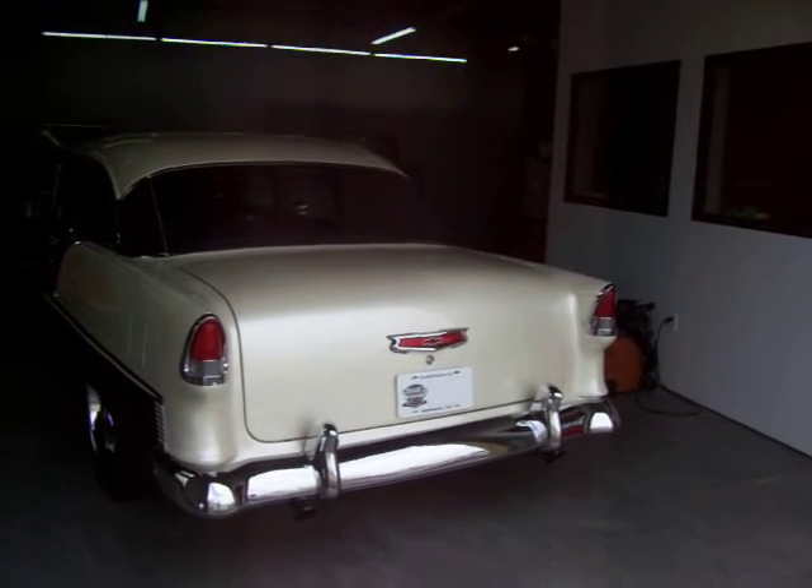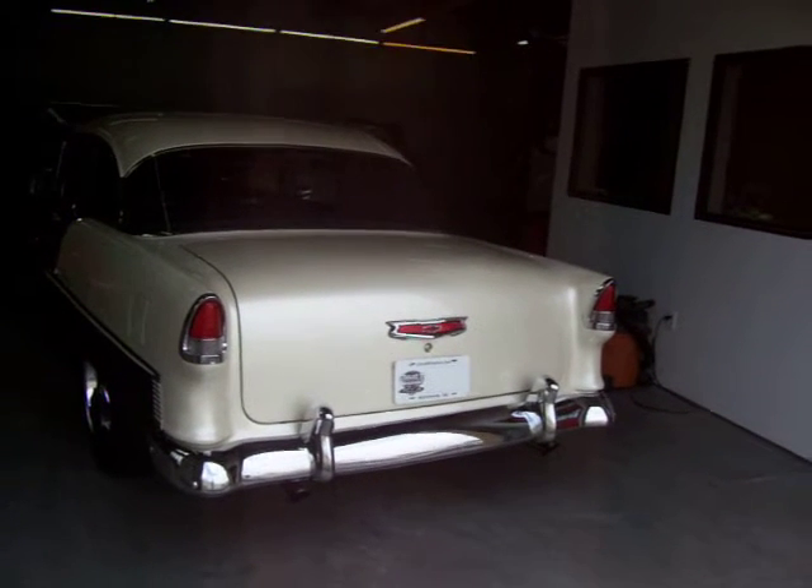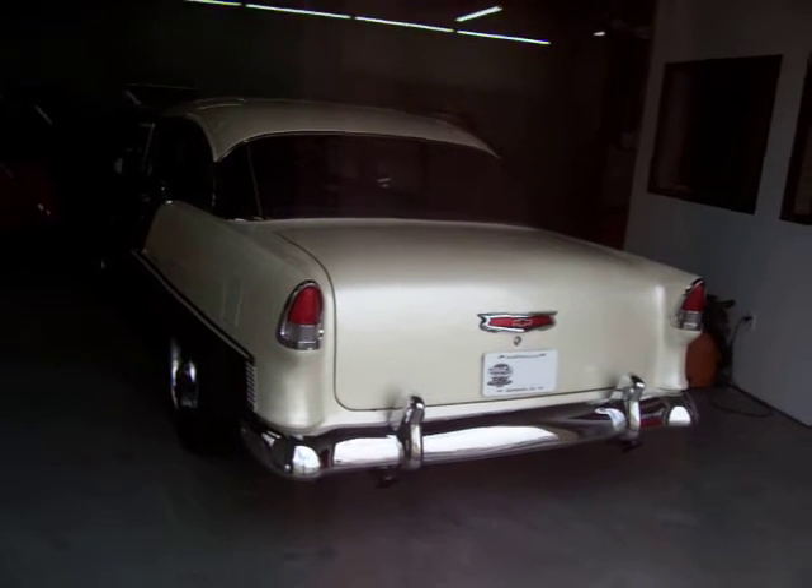4L80E transmission, 4-wheel disc brakes, absolutely gorgeous wheels and great stance with 2-inch drop spindles and 2-inch drop in the rear.